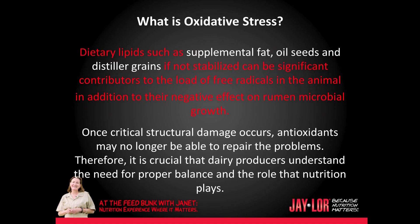Dietary lipids such as supplemental fat, oil seeds, and distillers grains, if not stabilized, can be significant contributors to the load of free radicals in the animal, in addition to their negative effect on rumen microbial growth.